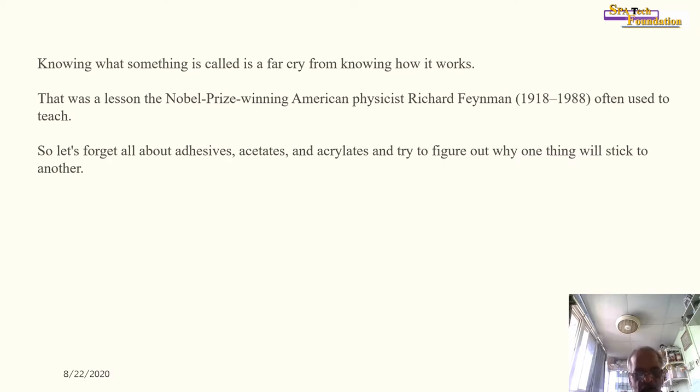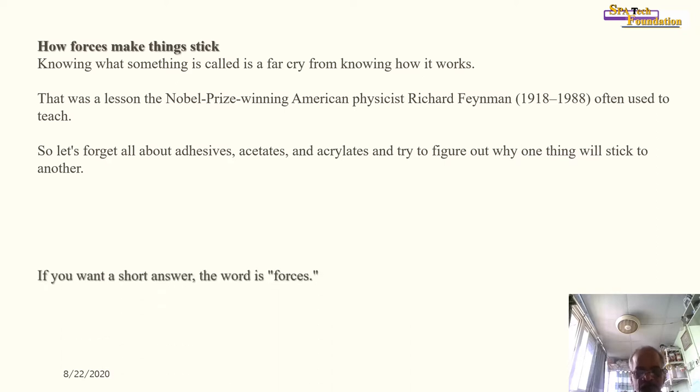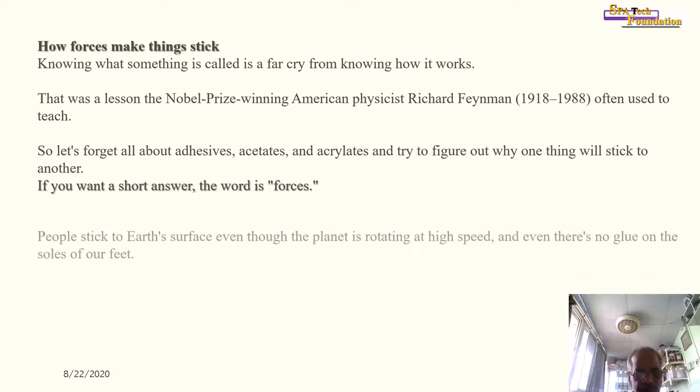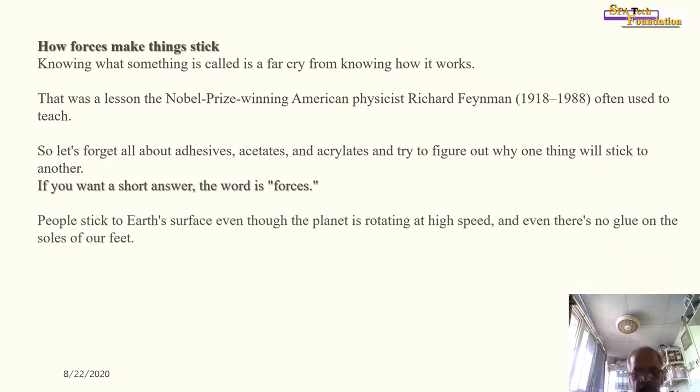So let's forget all about adhesives, acetates, and acrylates and try to figure out why one thing sticks to another. How do forces make things stick? If you want a short answer, the word is forces — because of forces, things are stuck together.